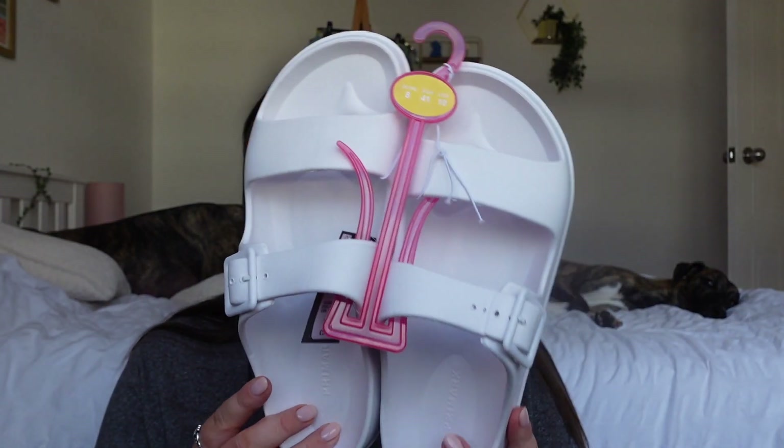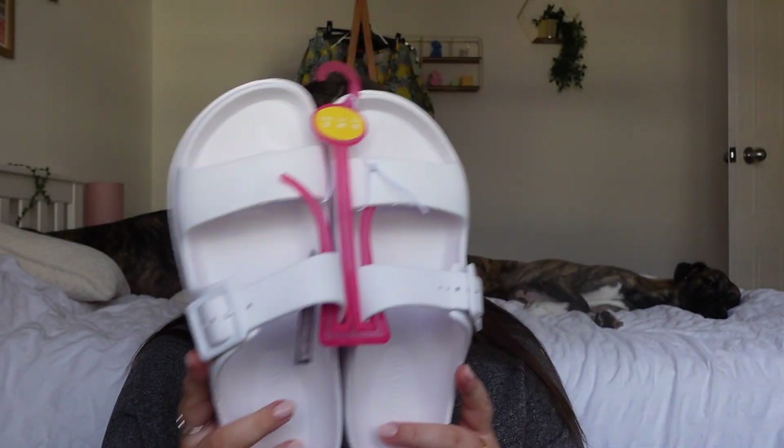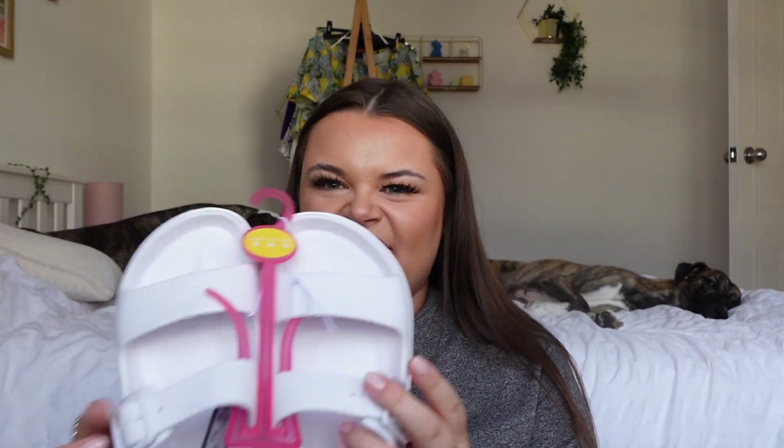Without further ado, let's see what I picked up today. Two non-clothing items first: I picked up a pack of face wipes — I think three for a pound — and then these sandals. They're like a Birkenstock-style sandal, kind of a cheap version.